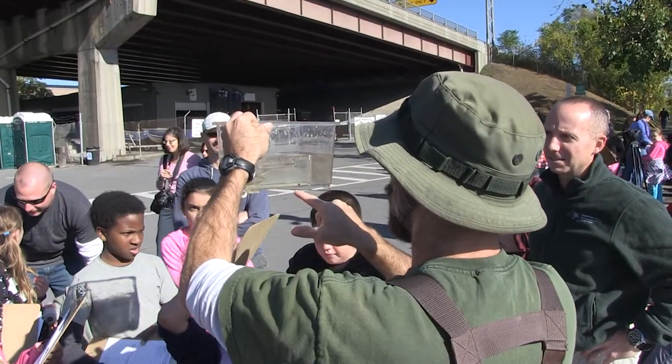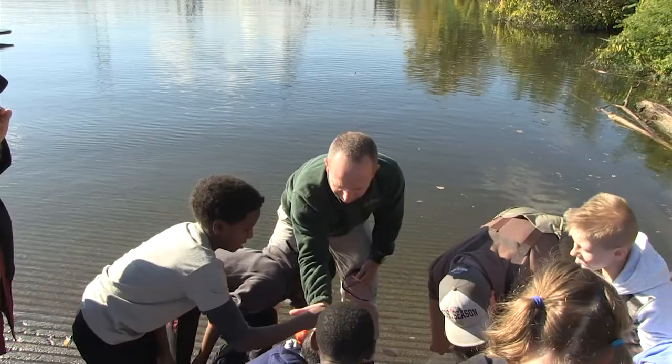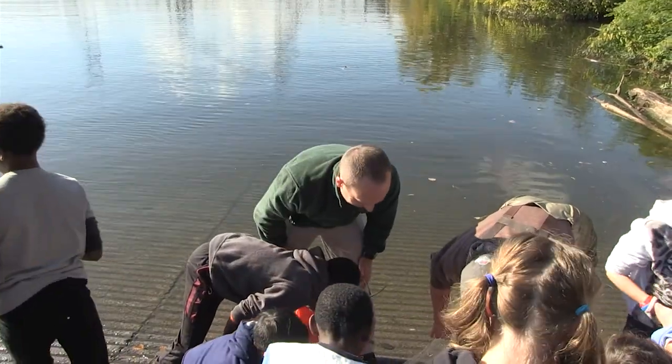This is the 15th annual Day in the Life of the Hudson, where we bring thousands of kids to the waterfront from Brooklyn all the way up to the Mohawk River, and expose kids firsthand — not just to the river itself, but to the environment within the river: fish, species, plants, and how all of that is interacting and intertwined.